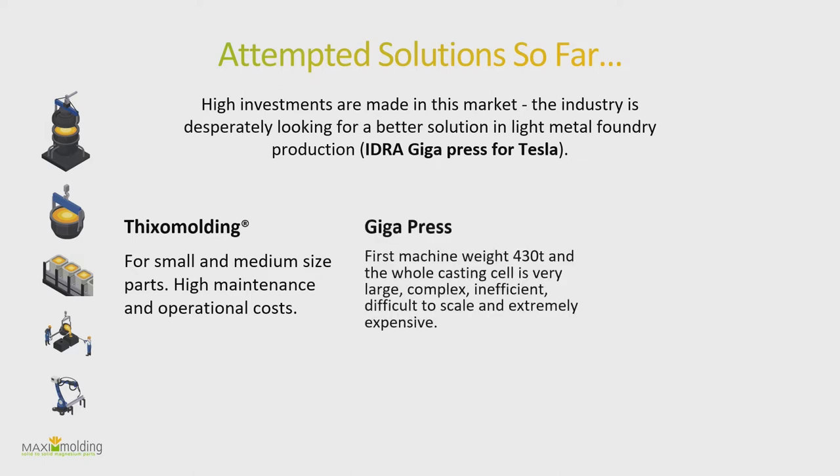The gigacasting press is a really big machine — the whole casting cell is super large, very complex, and inefficient. Transportation alone is a problem: the machine is built in Italy and then 450 tons are transported to the US. You basically build the factory around the machine.